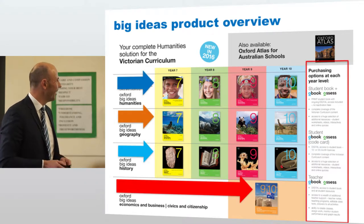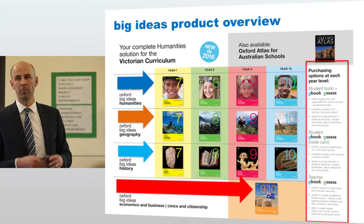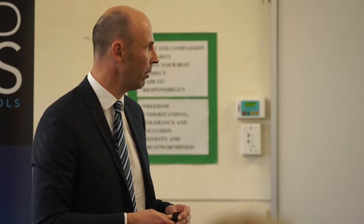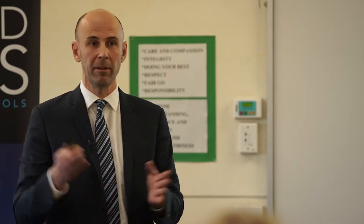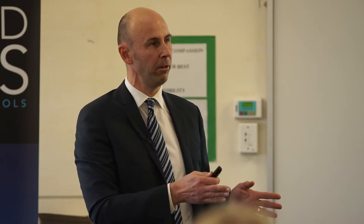There are some purchasing options at each year level — a student book and an O-book electronic version. We went through a big review about boys using laptops with e-books and a digital platform without a hard copy, and after rigorous research with boys and parents, we found we needed a hard copy textbook. We've gone down the path of getting the hard copy textbook with access to digital. In year 7 and 8, there'd be a 60 to 40 preference for a hard copy textbook. So we're keeping it at school and they can use the electronic version at home.